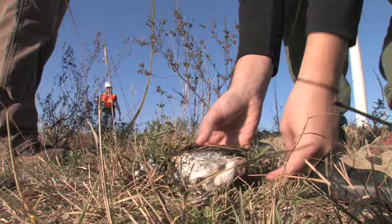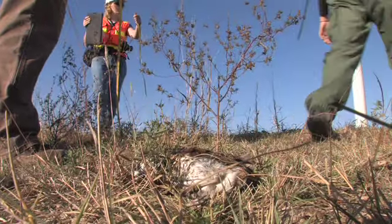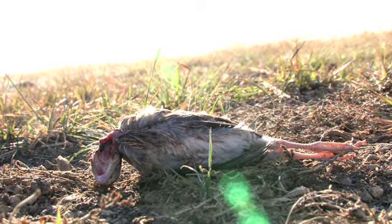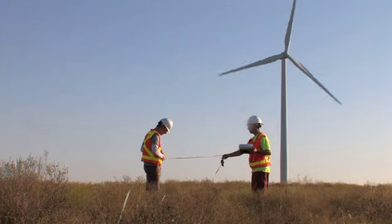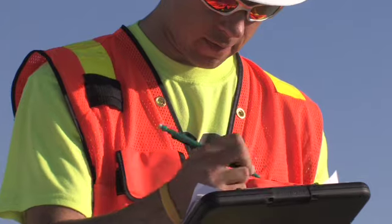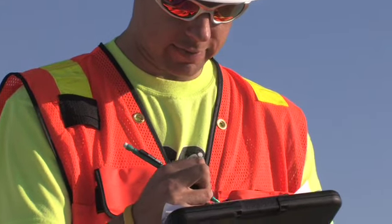Today we're laying some of the groundwork for that effort by starting our scavenger and searcher efficiency trials. We purchased animals from a commercial breeder, and he euthanized them for us, and today we're laying them out on the wind resource area. We're working in two different teams, and hopefully after today's data collection we'll be able to estimate at least a first-hand look at how efficient we are at finding carcasses of different sizes.